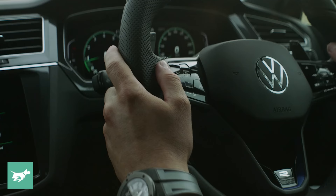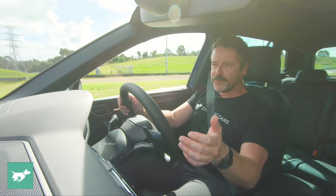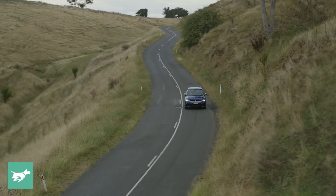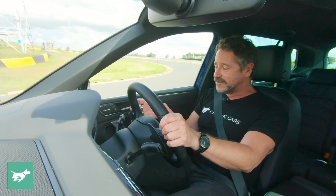Much like the Golf R, the Tiguan R has the same steering wheel with the R button that you can press to bring it into Race mode quickly. And then actually easier than the Golf, you just hit ESC Sport right here rather than scrolling down in the menu. So the older generation cabin actually has some benefits over the newer car because it's easier to access and doesn't require reading the manual. That said, the steering wheel heating button is right here, and you might wonder why the wheel rim is so hot — that's because you've accidentally switched it on.